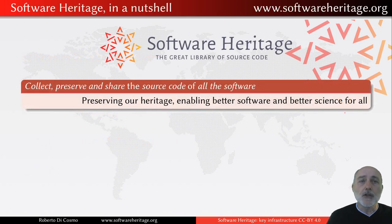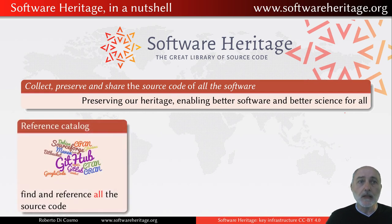Software Heritage, in a nutshell, is a unique initiative that has been designed from the beginning to actually collect, preserve, and share the source code of all the software ever built. The goal is preserving the original software from the 60s, 50s, and all the decades that have passed, but also — even more so — to better understand how software is built today and prepare better software and better science for tomorrow. What Software Heritage is doing is creating a universal reference catalog of all the software around the world.